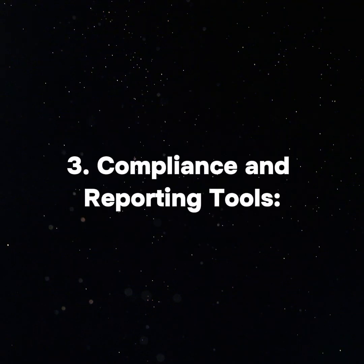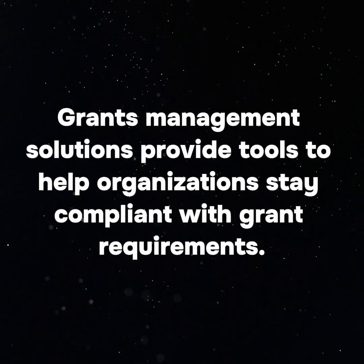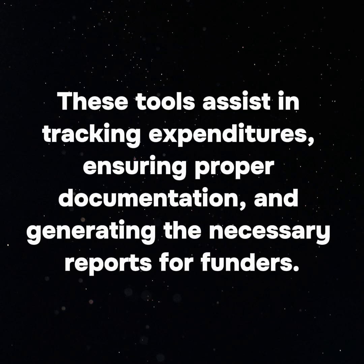3. Compliance and Reporting Tools: Grants management solutions provide tools to help organizations stay compliant with grant requirements. These tools assist in tracking expenditures, ensuring proper documentation, and generating the necessary reports for funders.